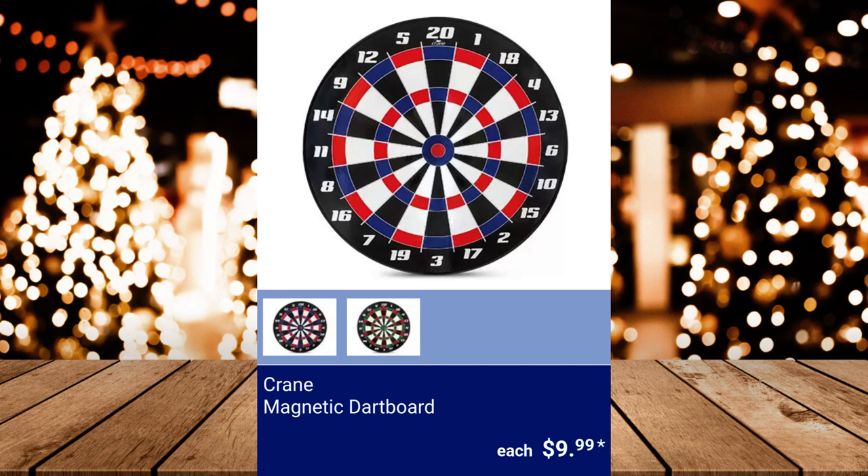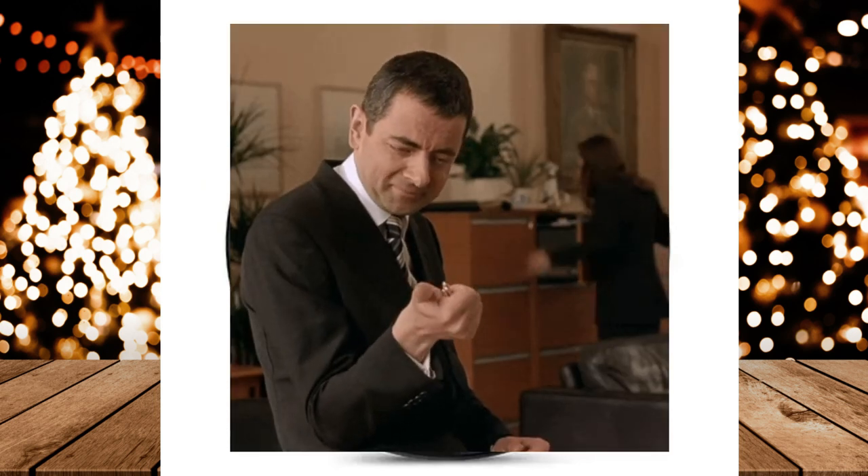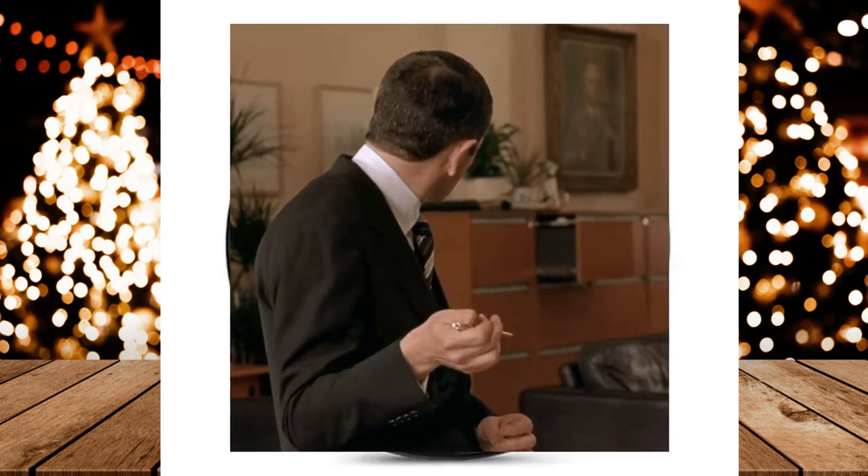Crane Magnetic Dart Board — it includes 6 dual-colored magnetic darts plus 2 spare bonus darts. $9.99.